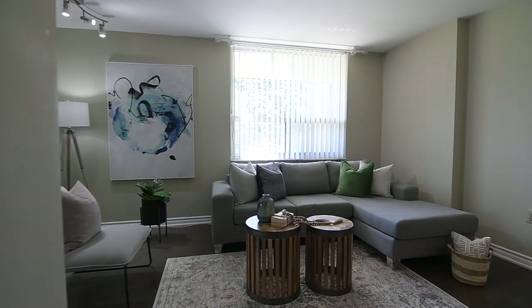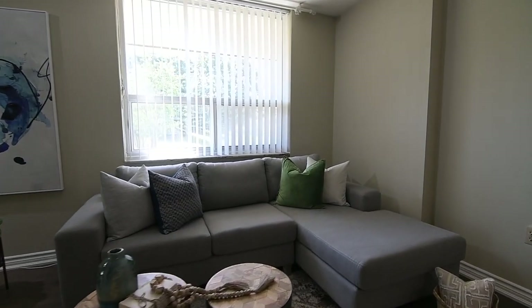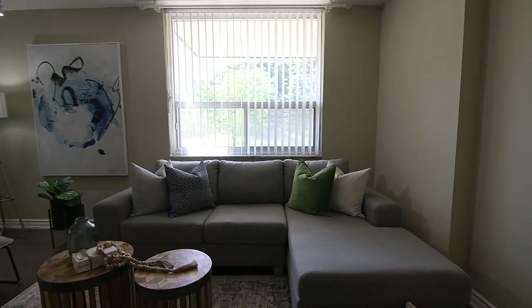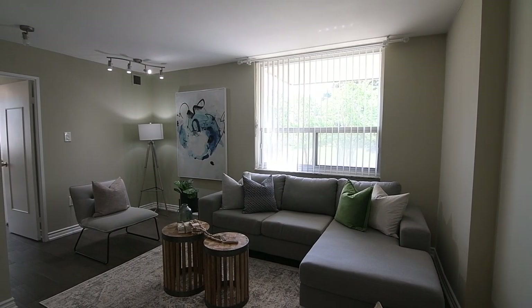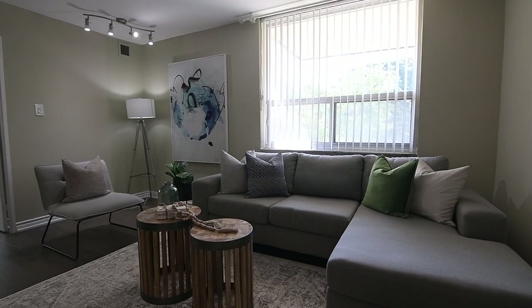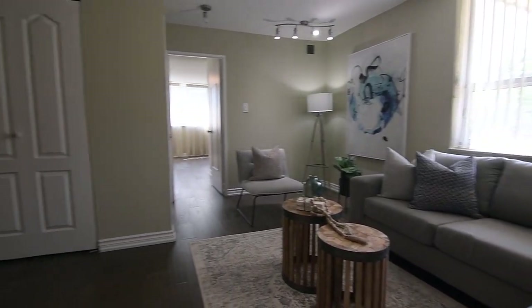At the end of the main hallway is a family room with a south-facing window and track lighting. This room is ideal as a quiet space to wind down in at the end of the day, or to entertain family and friends while meal-prepping in the beautiful galley-style kitchen.